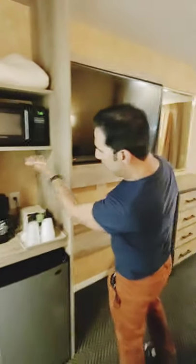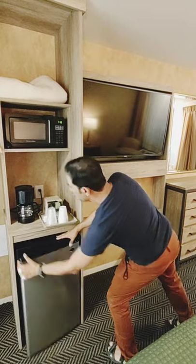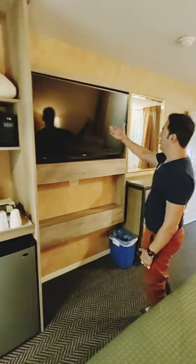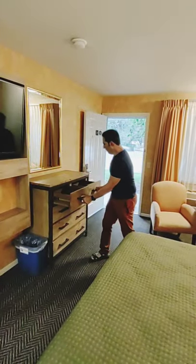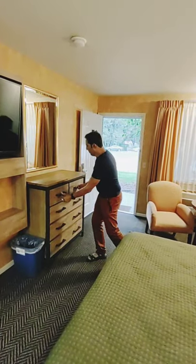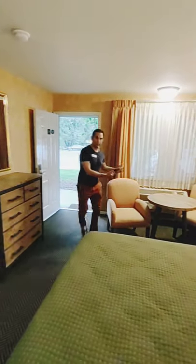And then you have a nice screen here. You have a microwave here, a coffee maker, a refrigerator, and a nice Toshiba flat screen. And look at all these drawers. So you can spend the whole two weeks here, not more. Look at this nice place to stay.